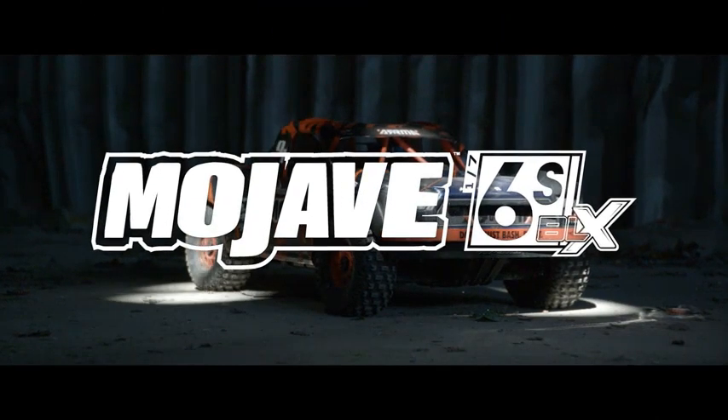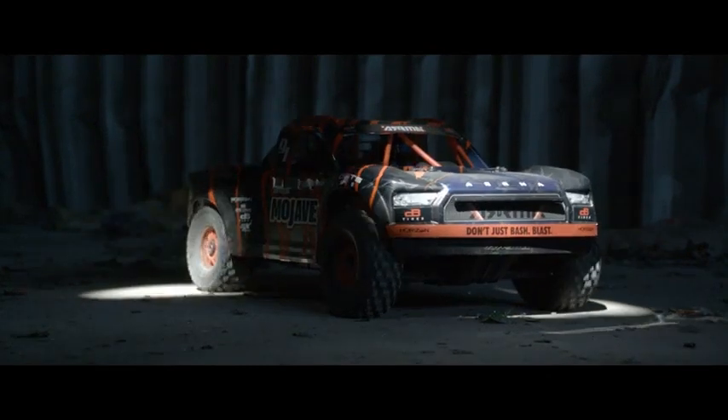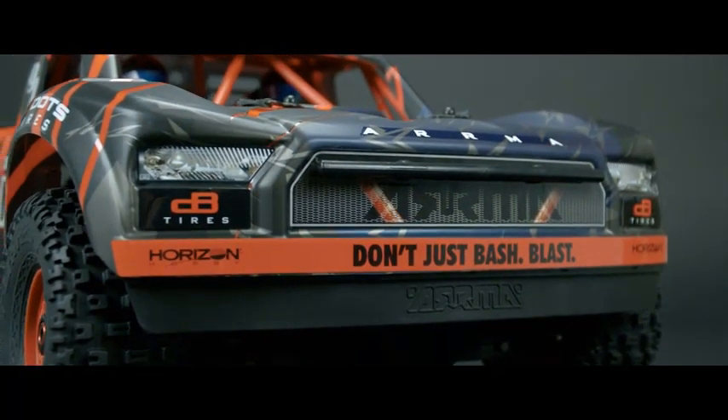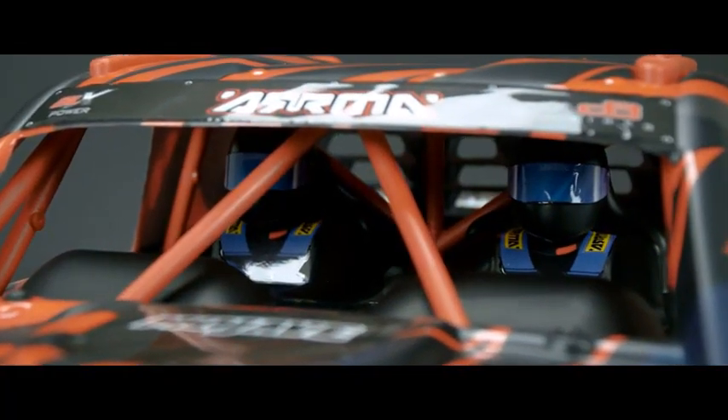Number 3: ARRMA RC Truck 1/7 Mojave 6S V2 4WD BLX Desert Truck with Spektrum Firma, Ready to Run, Red/Black, ARA7604V2T2.